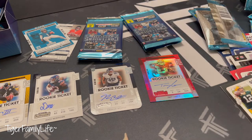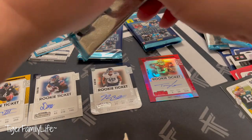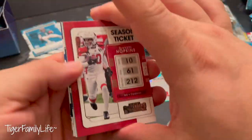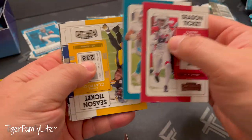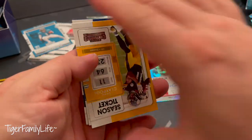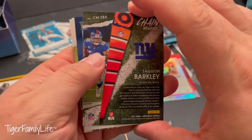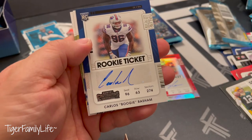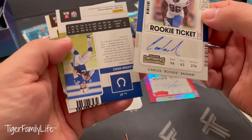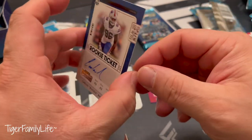All right, that's four right there, we got one more. Chase went — I just saw it was Carlos out of Buffalo. Rookie — Carlos Boogie Basham from Wake Forest.